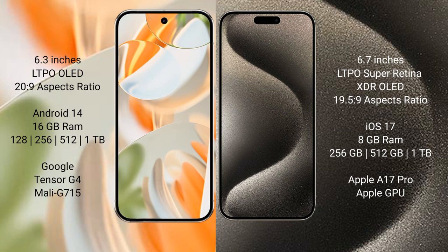Google Pixel 9 Pro XL comes with 16GB RAM and 128GB, 256GB, 512GB, or 1TB internal storage, powered by the Google Tensor G4 processor with Mali-G715 GPU. iPhone 15 Pro Max comes with 8GB RAM and 256GB, 512GB, or 1TB internal storage, powered by the Apple A17 Pro processor with Apple GPU.